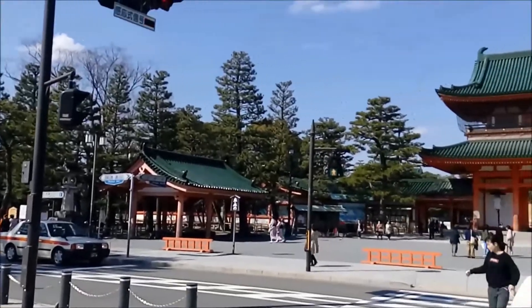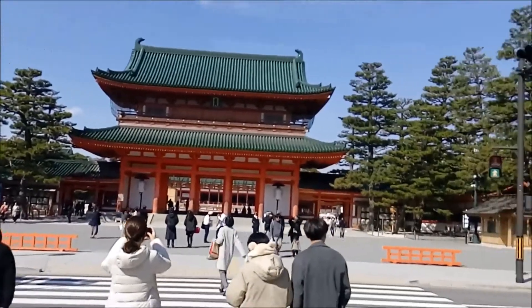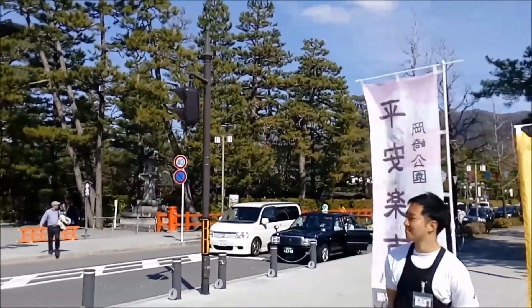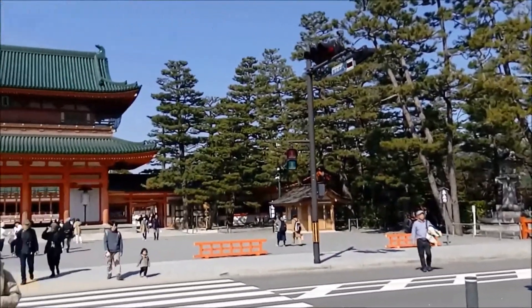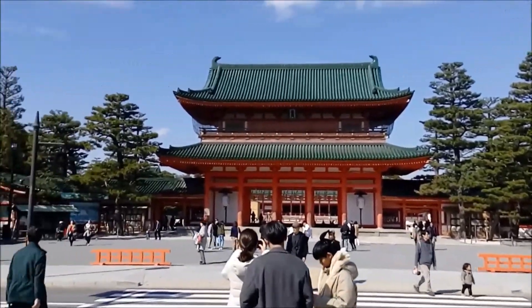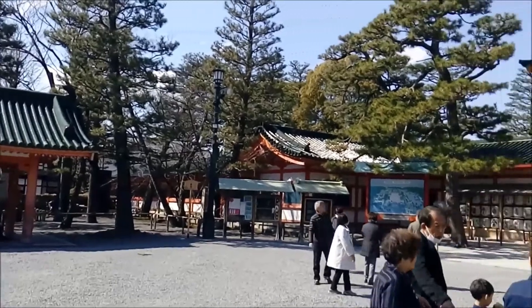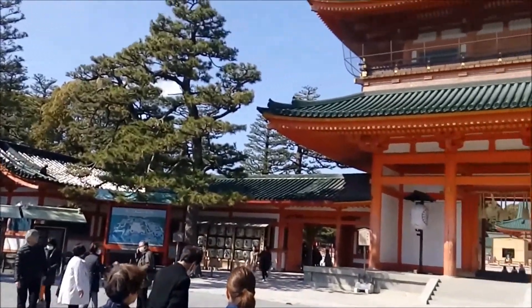Its architecture has a distinctive Chinese influence noticeable throughout. Heian shrine is an impressively large shrine with lots to explore, from beautiful gardens and ponds to stunning seasonal sakura trees and momiji, the Japanese maple trees.